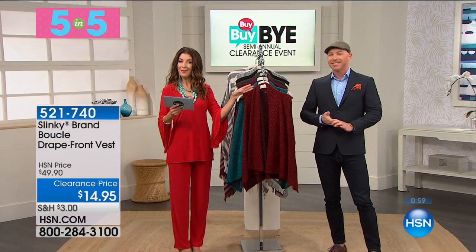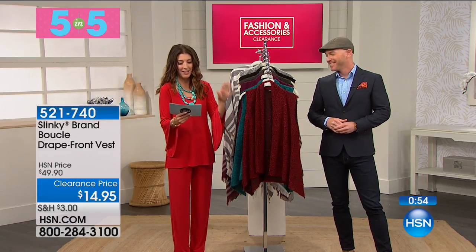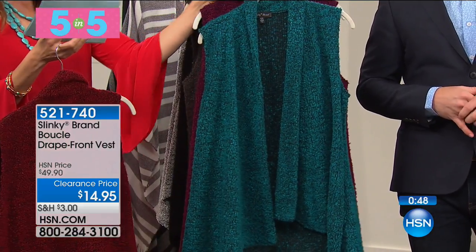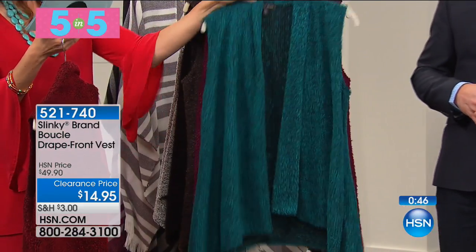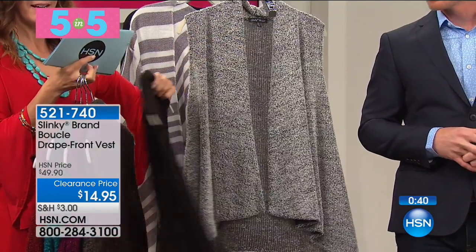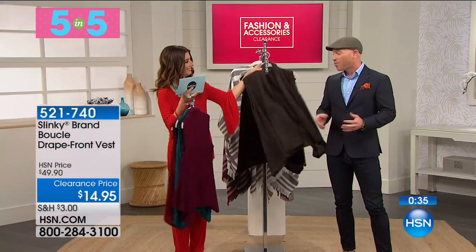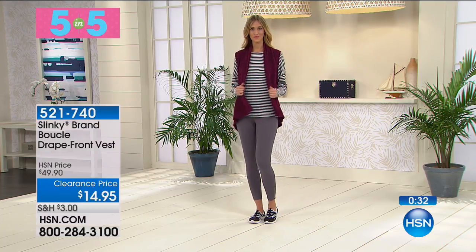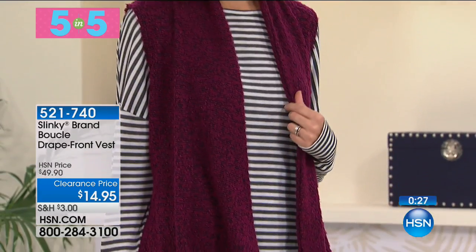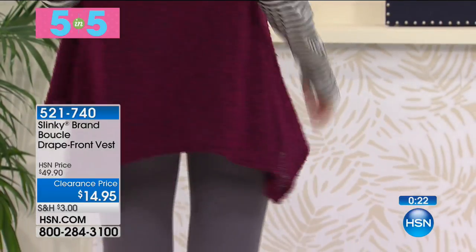We've got a drape front vest from Slinky — one of her number one best-selling silhouettes — and it's now $14.95. We have garnet, teal, mulberry, charcoal, black, and silver. Where do you begin with something that's so easy to put on with anything? This hour has been filled with so many great pieces that really do work back to anything. I'm a huge fan of the phrase 'completer piece.'